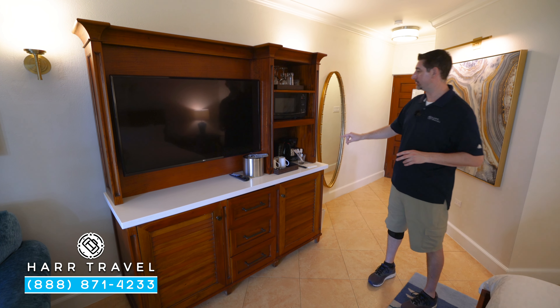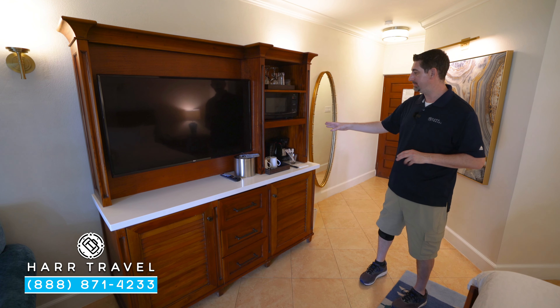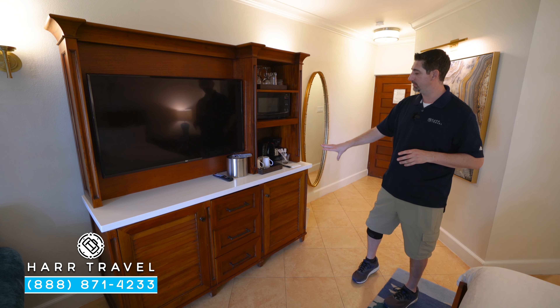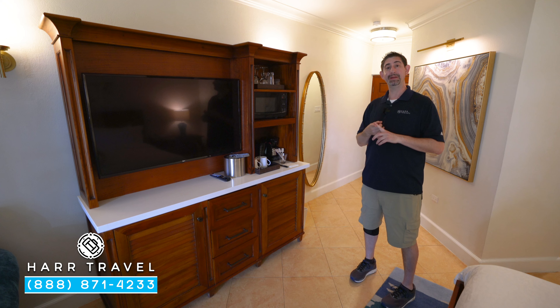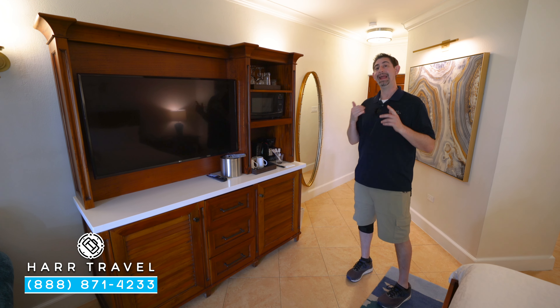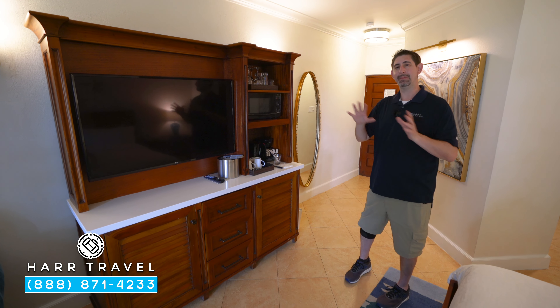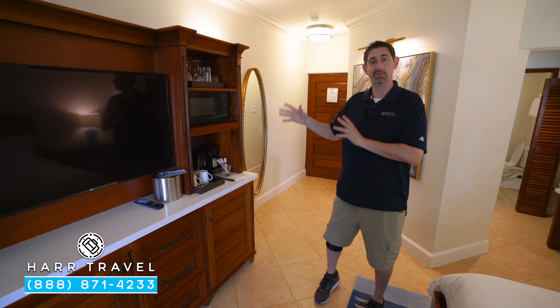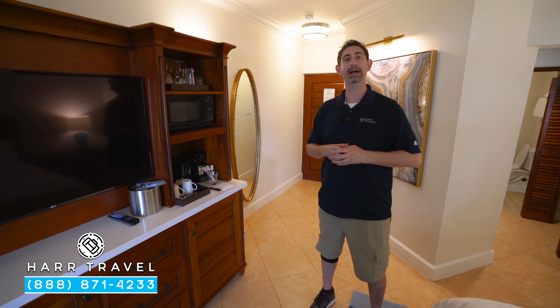You're going to have a butler's pantry right here with a coffee and tea maker — they replenish that daily. Down below you're going to find a mini fridge stocked with beer, wine, soda, juices, and bottled water. Keep in mind when you get here you can also get the full-size liquor bottles, or you can have them remove that and the beer as well. It's really up to you.